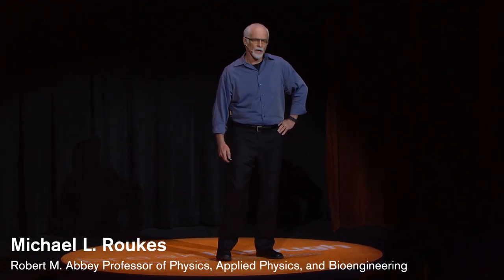I'd like to talk to you today about the kinds of things that we do in the Division of Physics, Math, and Astronomy, where I'm a physics faculty member, and where we have a rich history of building complex tools that provide ever-increasing resolution with which we can observe the wonders of nature.